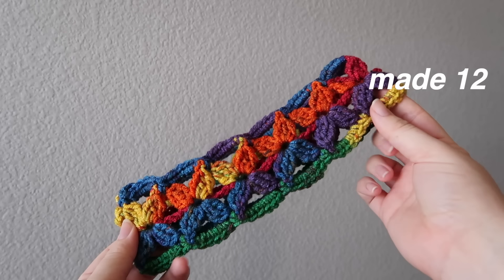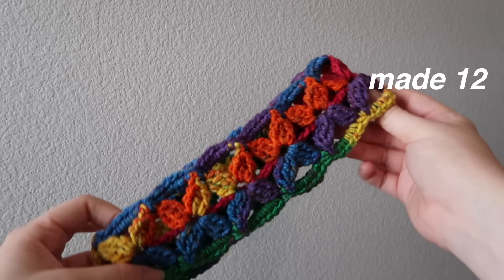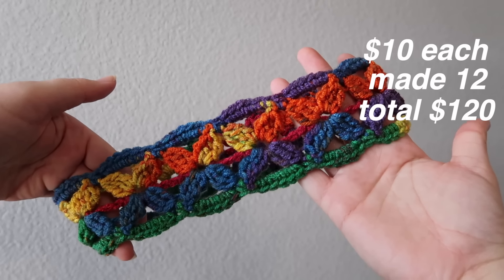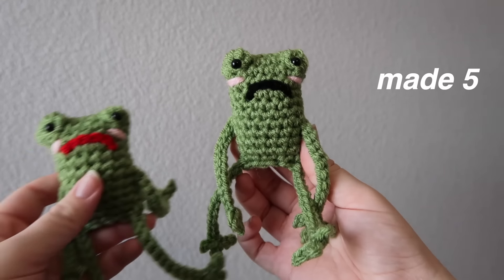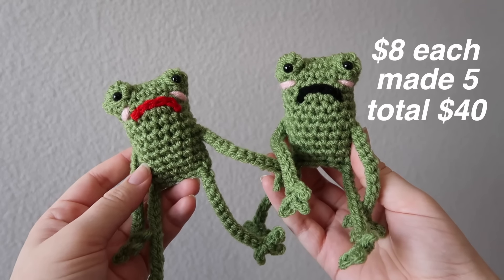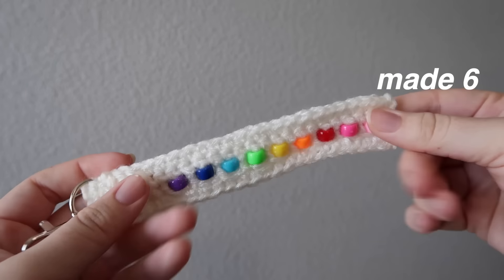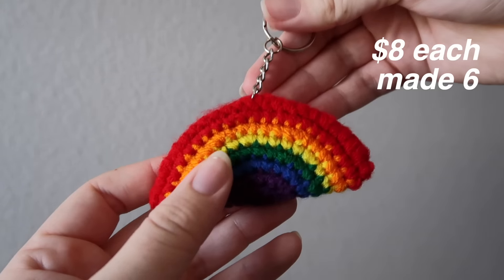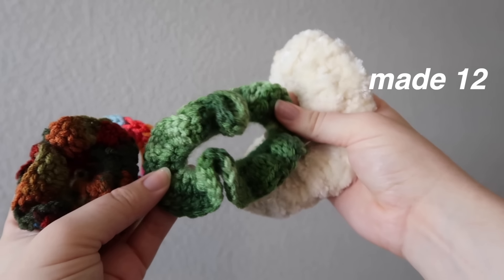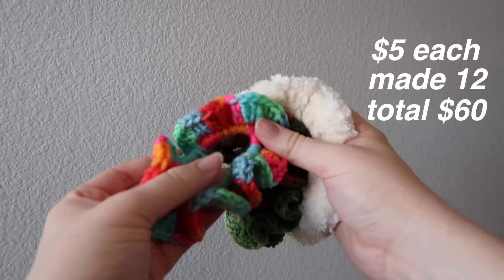Then I made about 12 of these flower-looking headbands — seven adult ones and five child size ones — and I'm planning on selling them at $10 per headband. So if I were to sell every single one, I'd make $120. Then I have about five leggy frog boys, planning to sell them at $8 a piece, so if I sold them all, I'd make $40. And then I have about six different keychains — some fidget keychains, a rainbow, and a butterfly — planning to sell them for $8 each, so if I sold out, that would be $48. Then I made 12 scrunchies, planning to sell them for $5 each, which means I'd make $60.